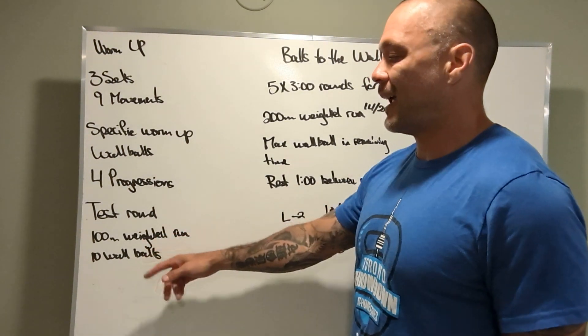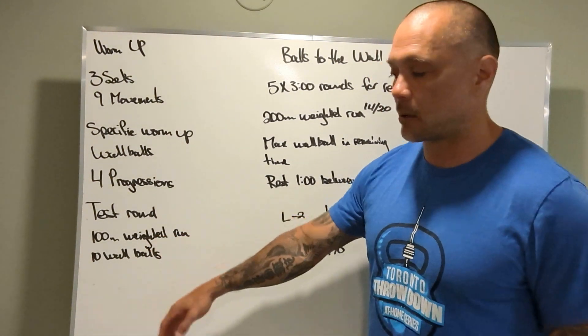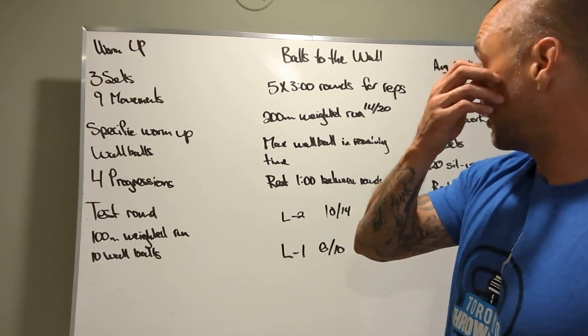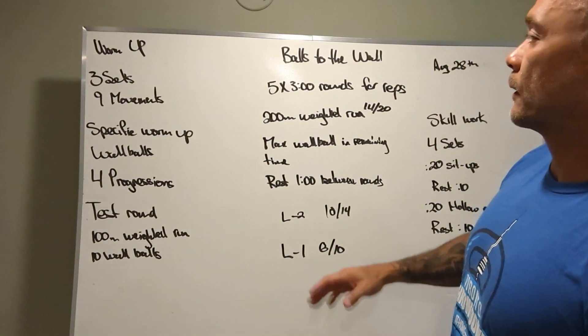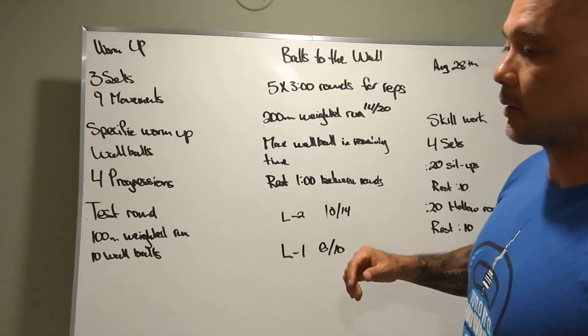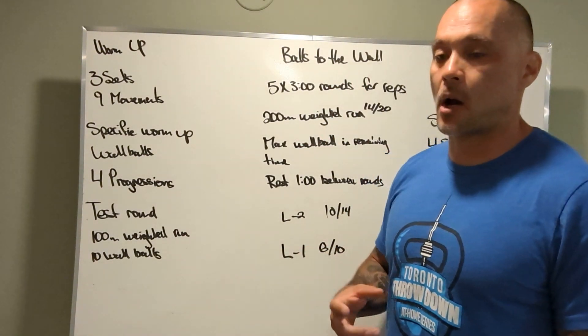A little bit of a test round for the workout: 100 meter weighted run, 10 wall balls. Those wall balls should be unbroken, and so should the run. We're looking to use our workout weight here, because the workout does prescribe that you use a med ball to do the run.